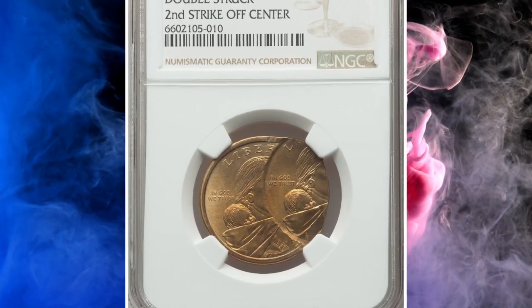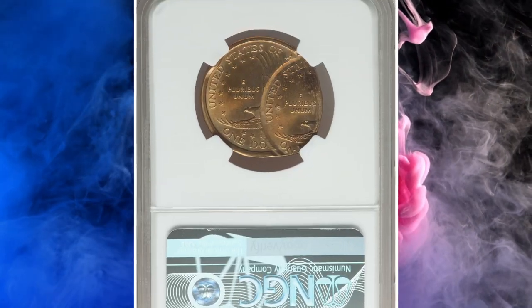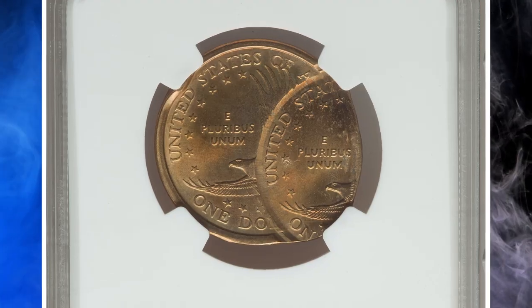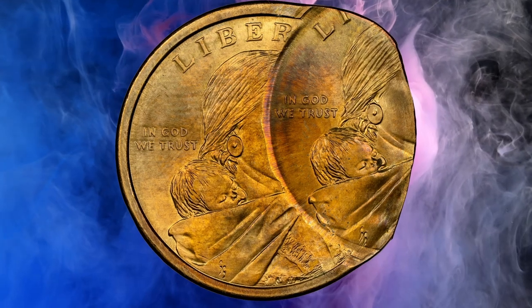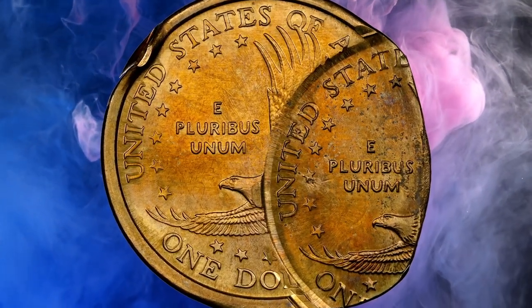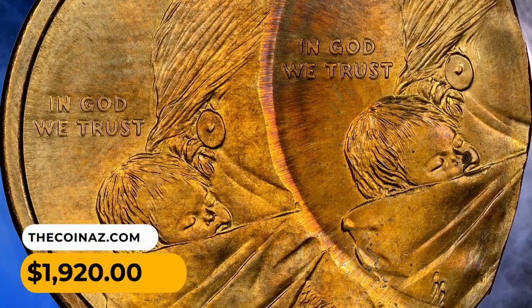Number 14: Here is an Undated Sacagawea Dollar with a very peculiar mint error. The coin is double struck, with the second strike significantly off-center, creating a duplicated image of Sacagawea's baby and the right half of her bust. Some iridescent hues are evident at the borderlines of both strikes. Graded in Mint State 65, this gem sold for $1,920.